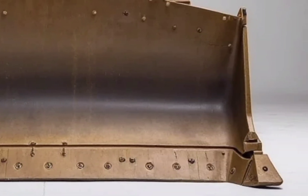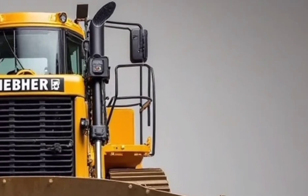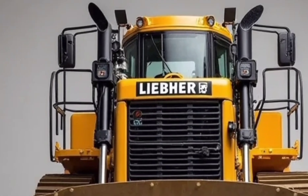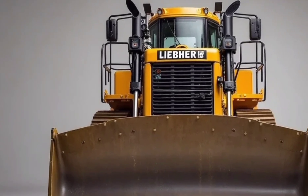The powertrain is where the D952 truly flexes its muscles. Under the hood, it houses a monstrous Liebherr V20 diesel engine producing over 1,200 horsepower — more than enough to move mountains, literally. Its torque-heavy performance allows it to push, rip, and haul with ease, even in the harshest conditions.